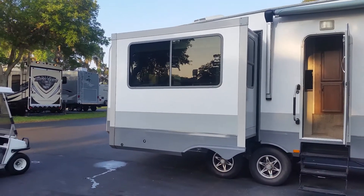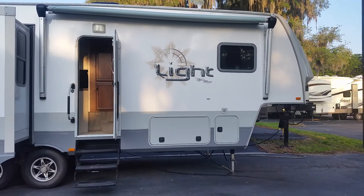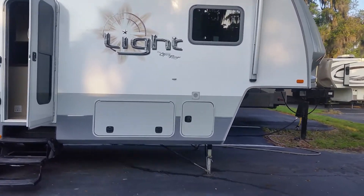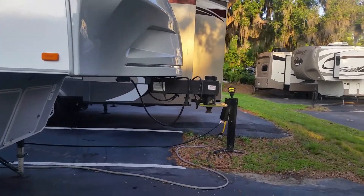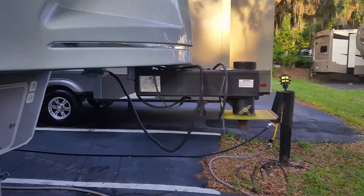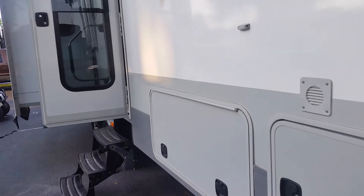I kind of like this one too — it's got a little more white than the gray. There's that same type of hitch, and her son was kind of interested in this one because of that hitch. So even though it's a 2012, it's got the same type of hitch.